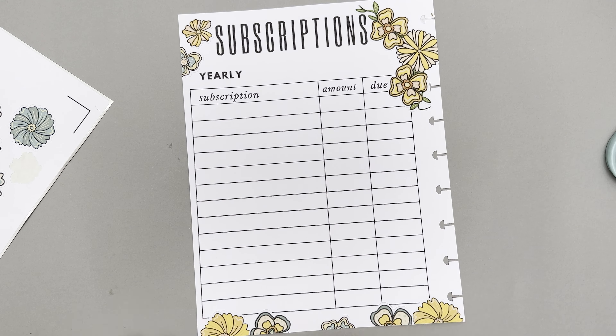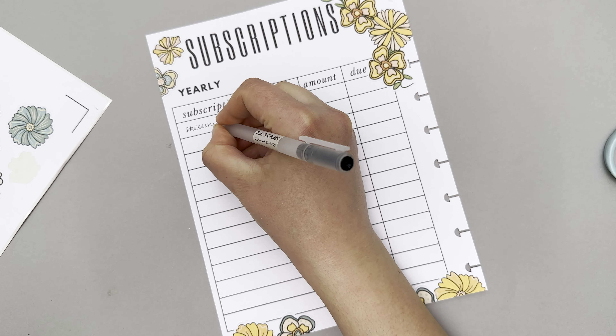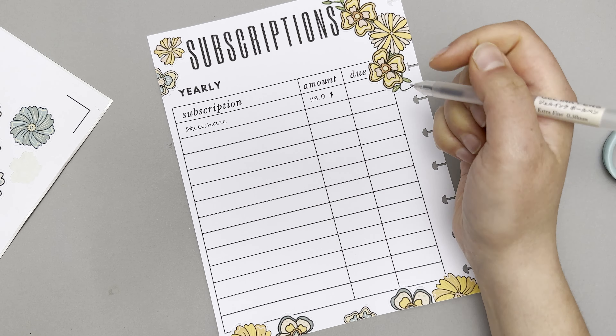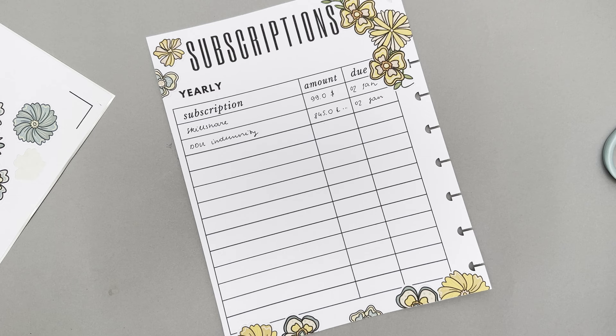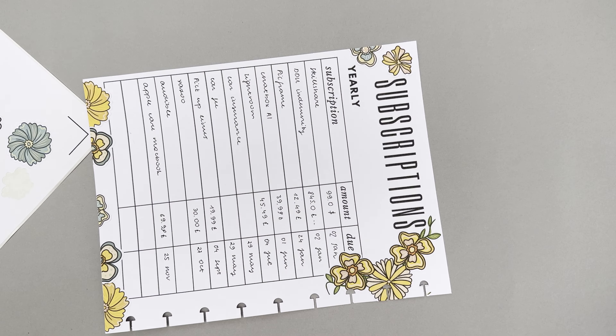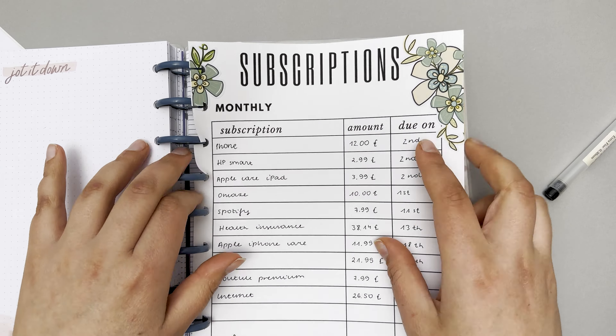Most importantly I'll have the yearly subscriptions tracked, as I always go for that option if possible and then forget and get a fun surprise that month. I really want to get better with budgeting this year, so I'll flick back to this page, see what's coming up, and improve my budgeting — I'm sure.